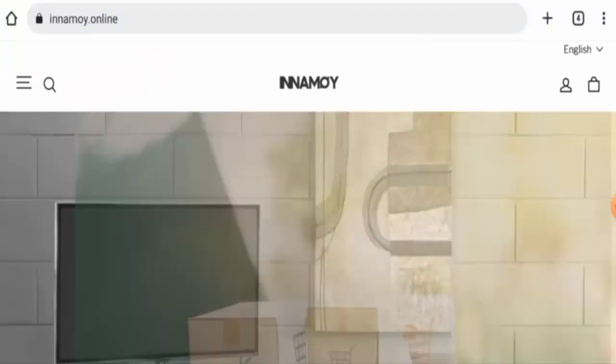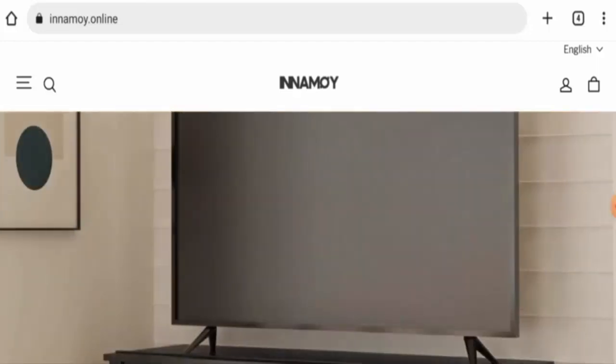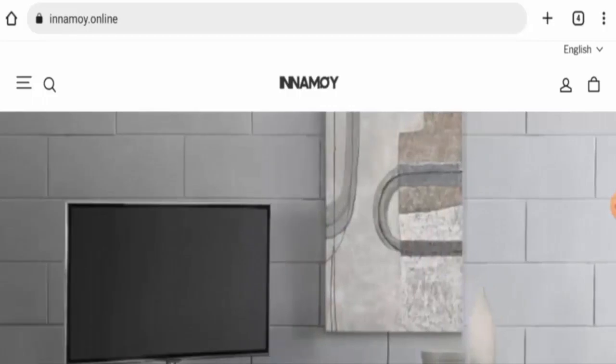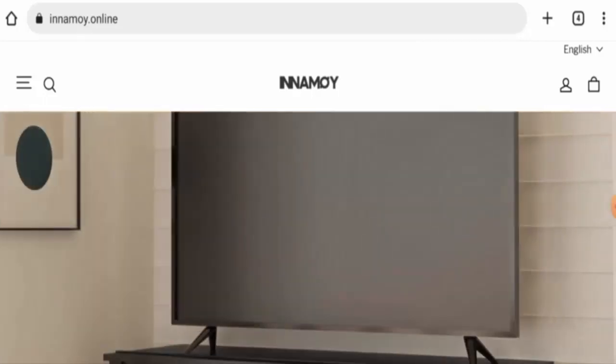Hello everyone, welcome. In today's video we are going to update you with an unbiased review of Inamoy. If you wish to buy any product from this site, or if you have already experienced any fraud, not received a product, or received a damaged product, please watch this video till the end to find out how to get your money back. Recently people from the United States and the United Kingdom are very curious to know about this site, so today we will provide you with complete information.